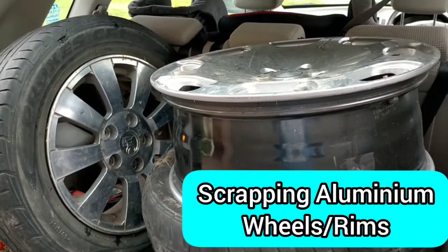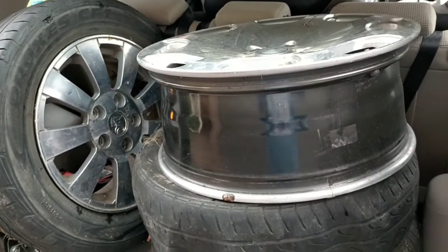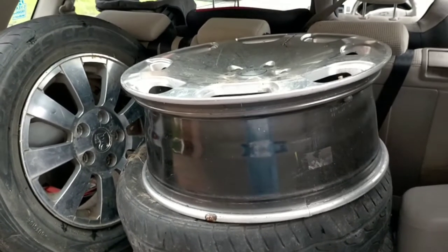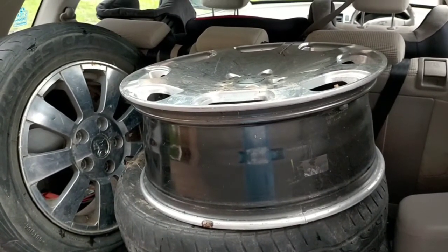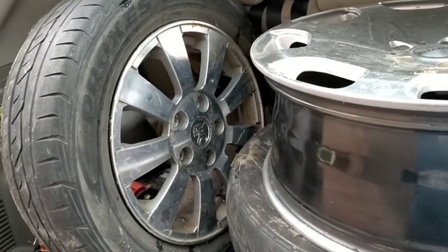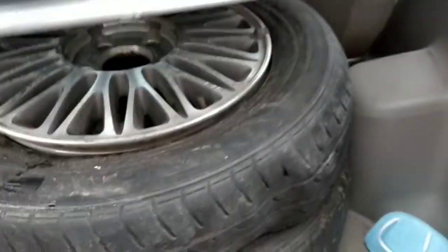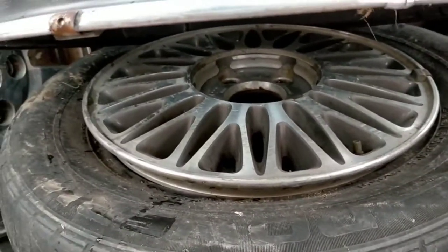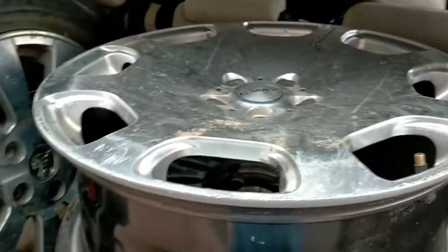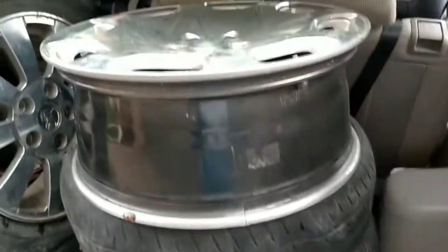Hey guys, welcome back to the YouTube channel. Just got a few rims here - there's five in total - so I'm just going to take them to the recyclers and see how much money I can get. As you can see, it's a couple of wheels here; most of them are actually damaged and cracked, so you can't really sell them because the rim itself is damaged. Let's see how much money I can get from these rims.